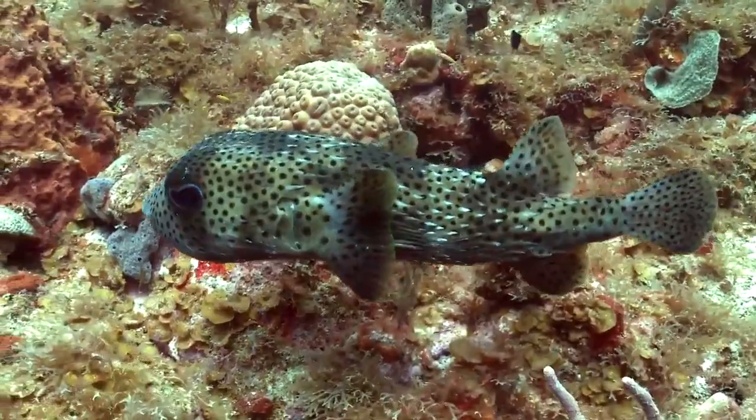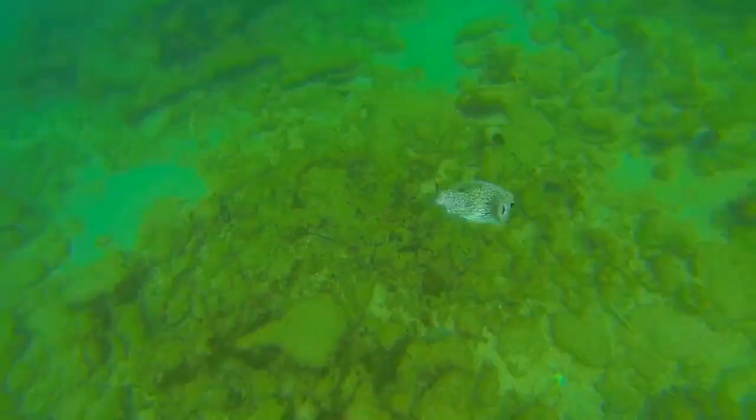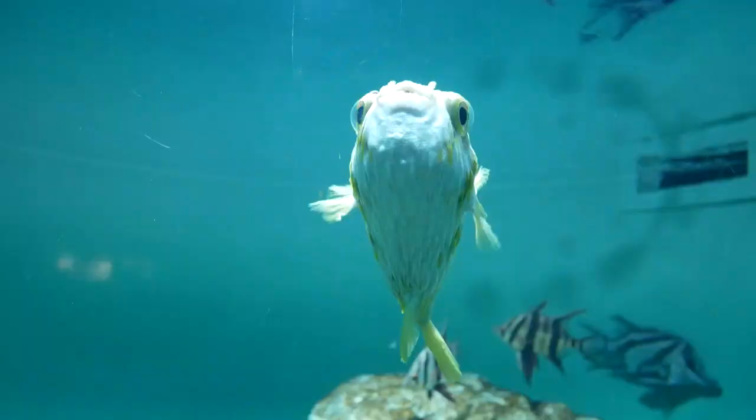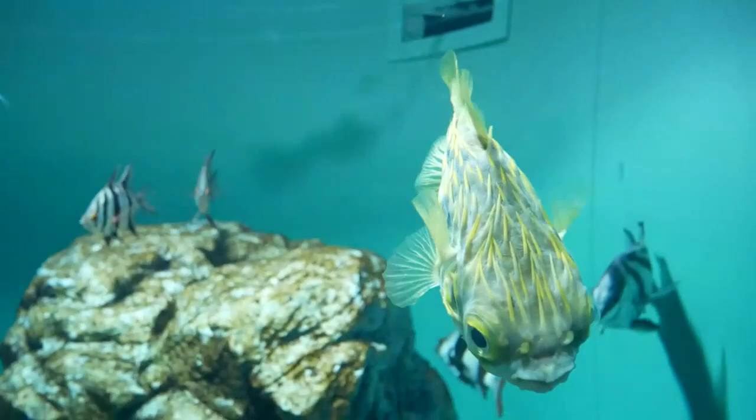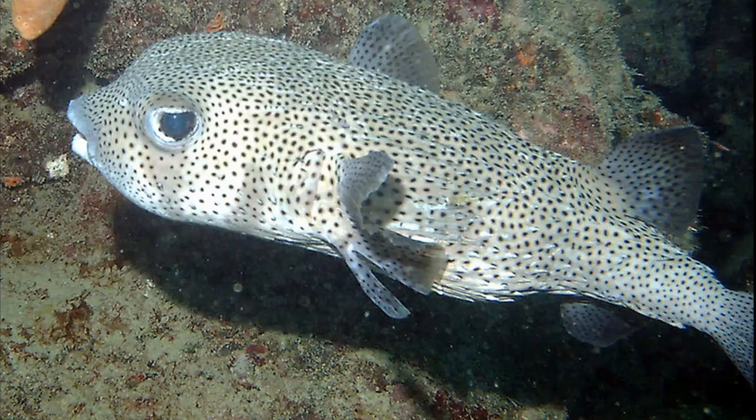Porcupine fish are broadcast spawners. A male and female will come together to release sperm and eggs into the water. The fertilized eggs hatch in about 4 days. Juveniles inhabit open water near the surface until they are ready to settle into inshore areas.